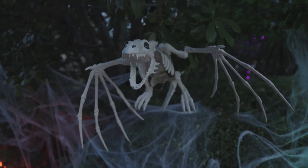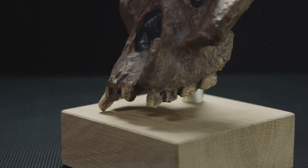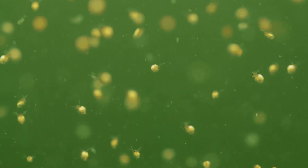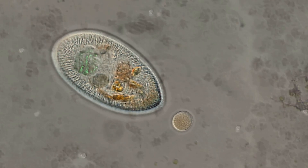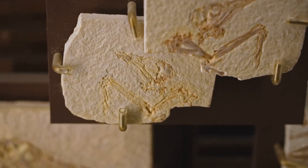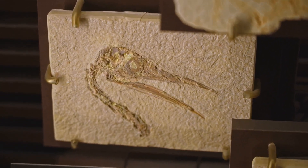Imagine a creature from your nightmares. Now shrink it down to a barely visible speck. This is not science fiction, but a glimpse into our own evolutionary past. Millions of years before dinosaurs roamed, the Earth was dominated by microscopic life forms. Among them swam Sacherhytus, a creature both intriguing and unsettling. This tiny being, barely visible to the naked eye, holds a profound secret — it is one of the earliest known ancestors of all vertebrates, including humans.